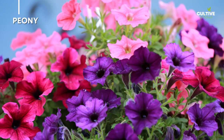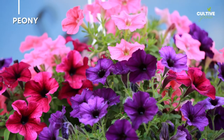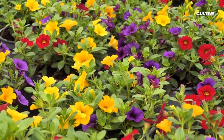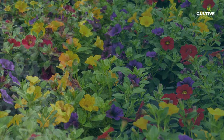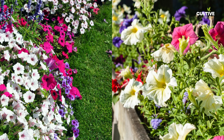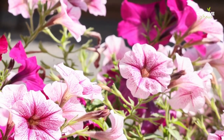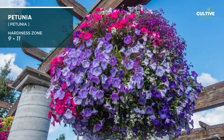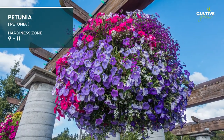Number 6: Petunia. Petunias are popular annual flowers that come in a wide array of colors, including shades of pink, purple, red, white, and yellow. They have trumpet-shaped blooms and a delicate fragrance. Petunias can be grown in containers, hanging baskets, or garden beds, providing continuous blooms throughout the summer season.